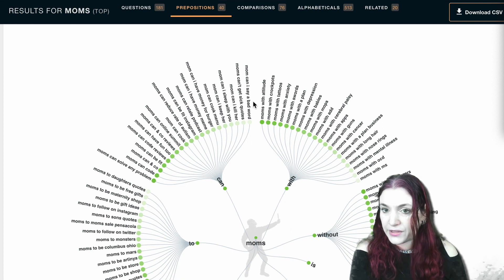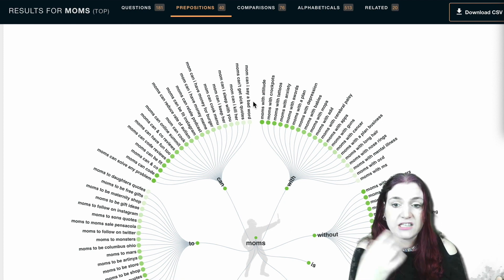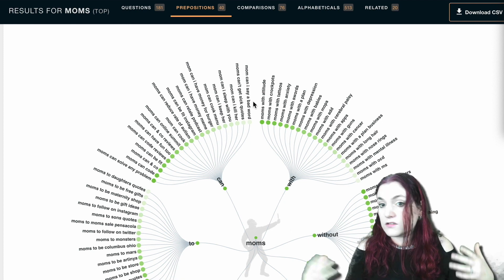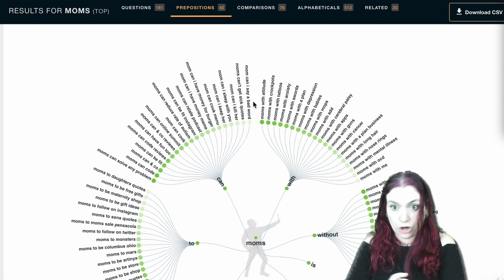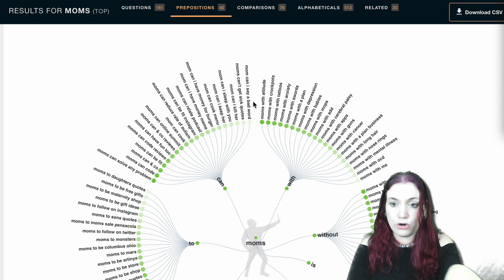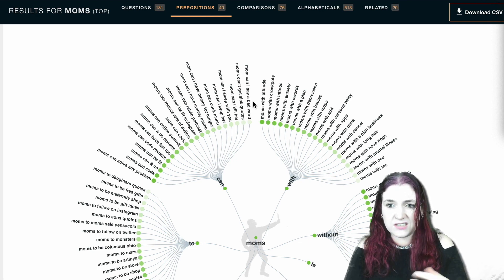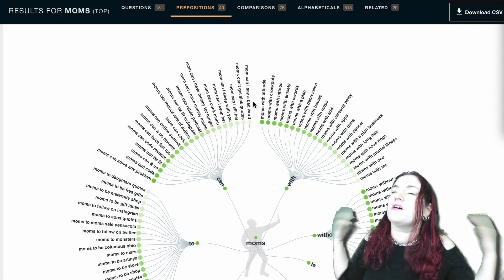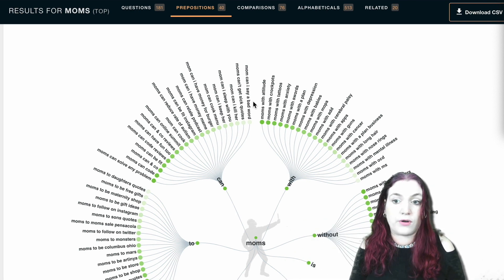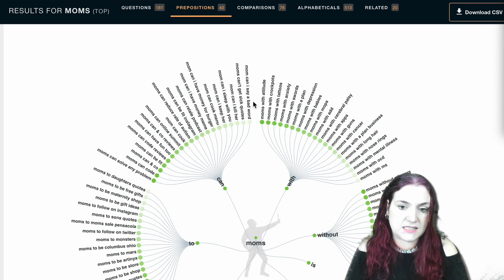You can also try 'mom,' 'mother,' or 'mama' and see what niches and ideas you generate. Always keep a notebook with you or an open tab on your computer where you can type all your ideas in — that way when you're feeling blocked, you can just go through and mine some new ideas.